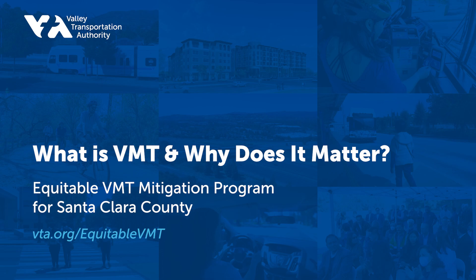Thank you for your interest in the Equitable VMT Mitigation Program Study, led by VTA. We understand that when development happens in your community, like new housing or new retail buildings, you'll want to understand how it might affect travel.